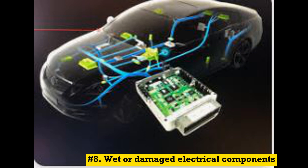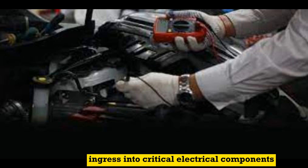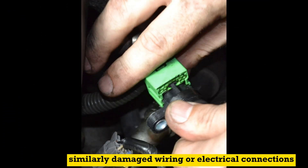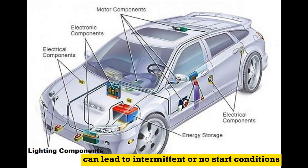Number 8: Wet or damaged electrical components. Moisture or water ingress into critical electrical components, such as the ignition system or ECM, can cause starting problems. Similarly, damaged wiring or electrical connections can lead to intermittent or no-start conditions.